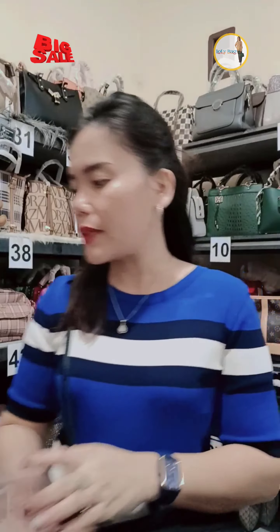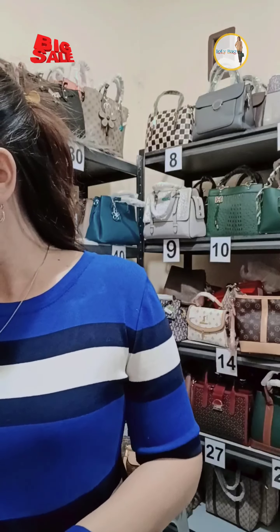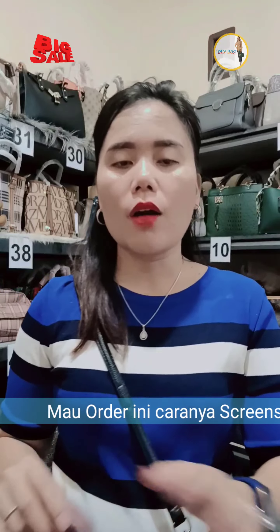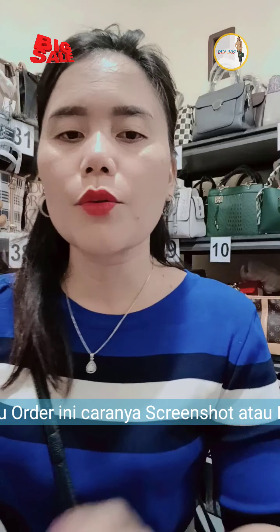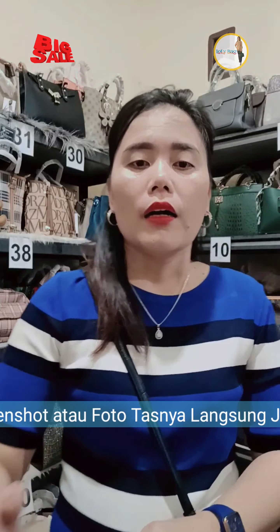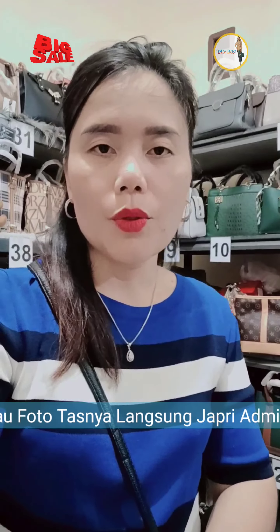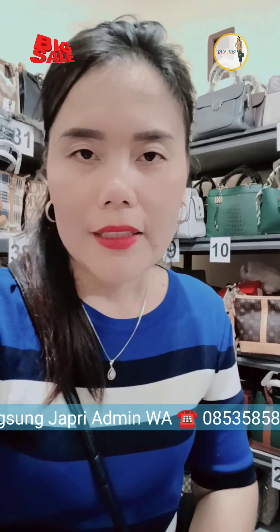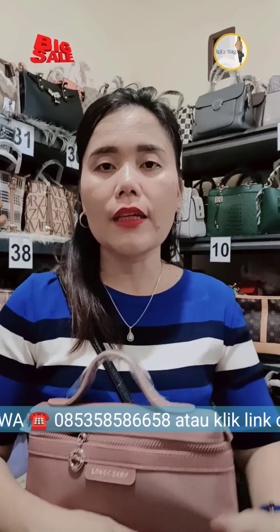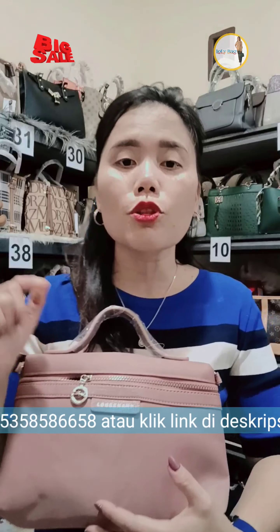Ayo kakakku, bantu komen. Cinta, cinta, santai juga nih kak. Nah ini modelnya bisa diselempang, bisa jadi modelnya di shoulder. Jaringan ya. Ayo kakak dibantu komen, sayang aku.